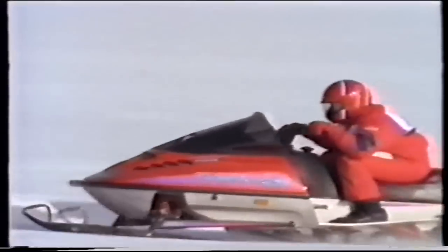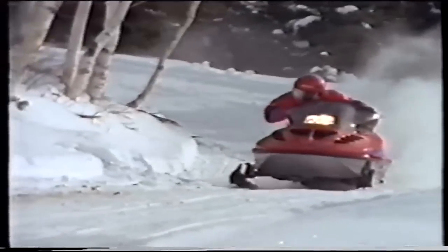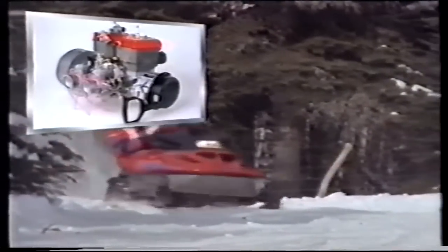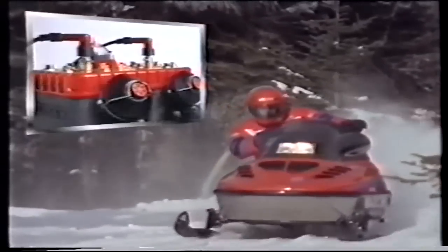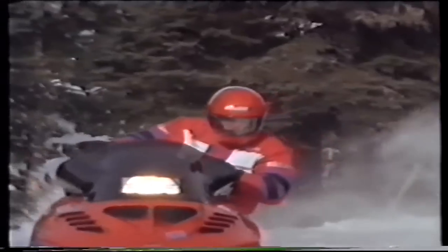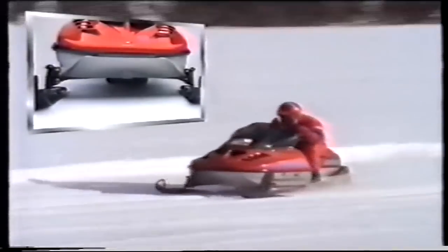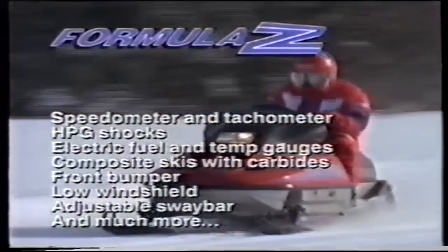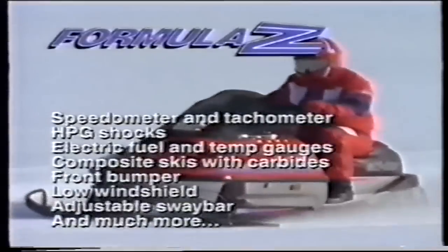Get ready for the ultimate sport performance snowmobile. Ski-Doo introduces the Formula Z — the sled everyone's been waiting for. It features a 581cc liquid-cooled Rotax engine with twin Mikuni VM40 carbs and dual Rave valves, enough power to accelerate you down the trail. It also has a 40-inch ski stance with standard composite skis, a new racing-style 3/4-inch adjustable sway bar developed for the MX-Z, and Bombardier HPG high-pressure gas shocks at all four corners — the best high-pressure gas shocks made, built specifically for Bombardier. The Formula Z runs mean and low.